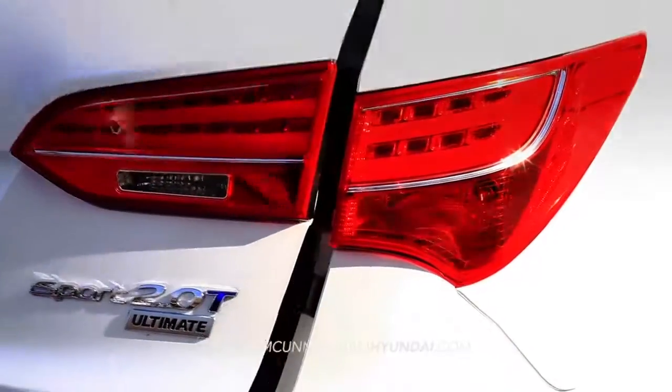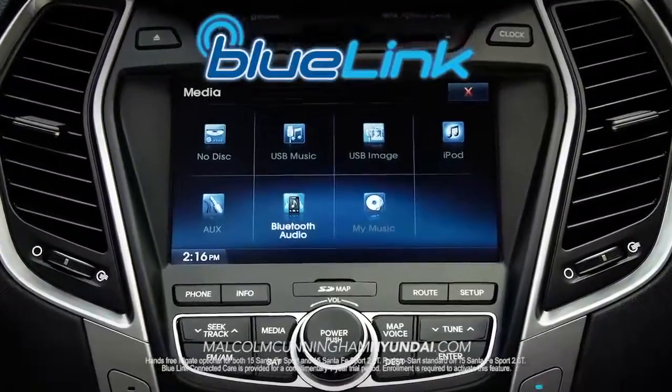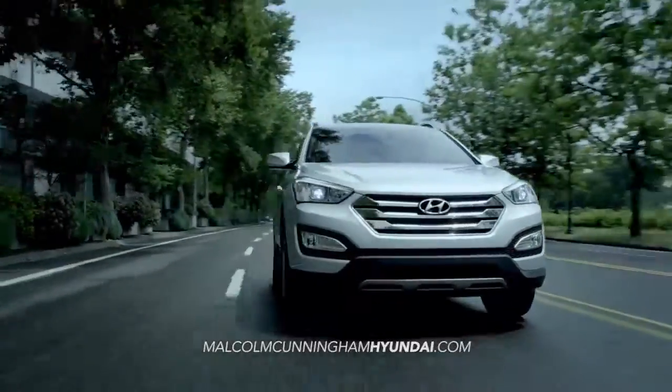And with the new hands-free liftgate, push-to-start, and optional Blue Link features, you'll have access to the latest automotive technology, connecting you with your vehicle and the road ahead.